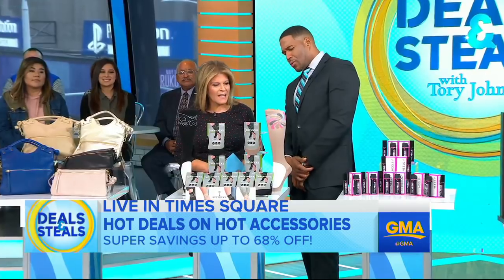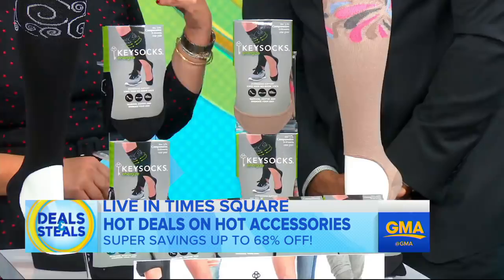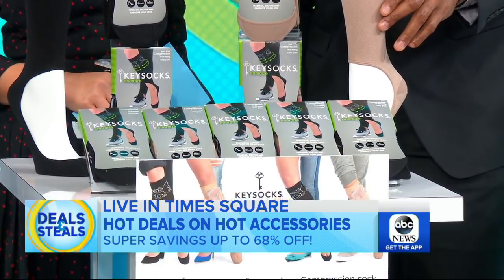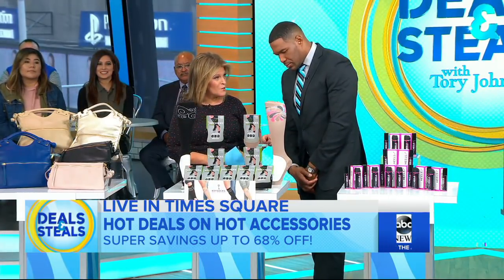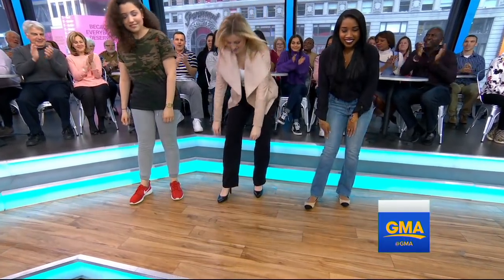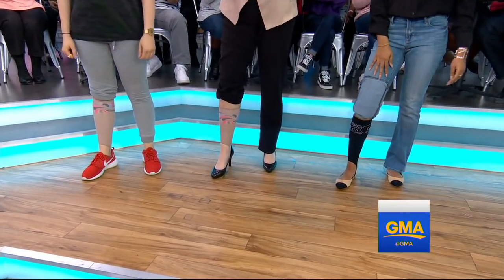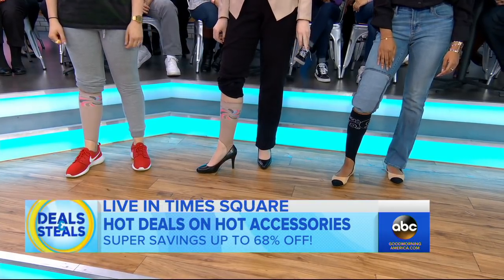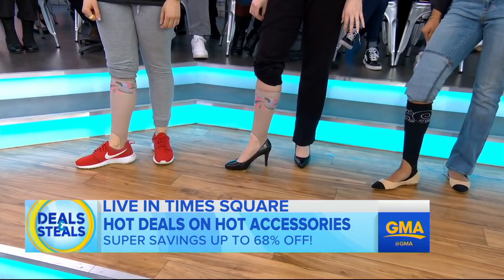Okay, so these are called Key Socks. Three things to notice: these are no-show compression knee socks, meaning they go all the way up to the knees with compression along the leg, and then no-show at the top of your foot. We've got some GMA staffers to help us — Hannah, Alessia, and Nicole. You can't see them unless they pulled up their pants. They get the benefit of compression and the knee-high keeps the sock up all day so it doesn't bunch around your ankles.